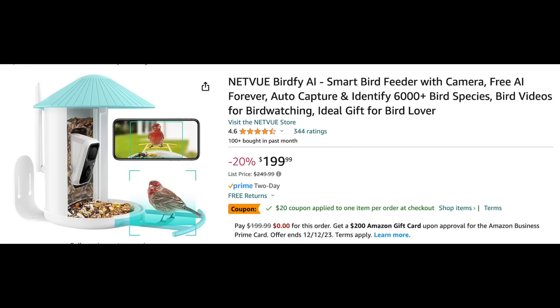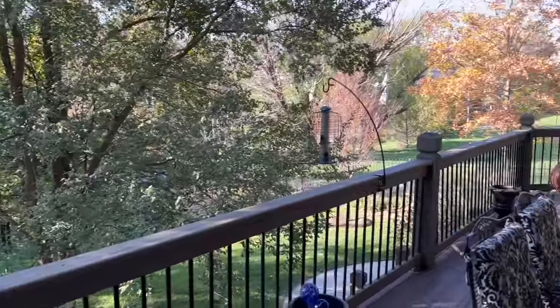I have a lot of unusual gift suggestions in this video and the first is right here on Amazon. It is the Netvue Birdfy AI — which means artificial intelligence. It's a smart bird feeder with a camera, it has auto capture, and it actually identifies 6,000 bird species.